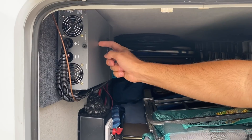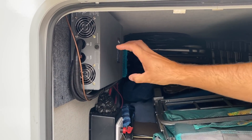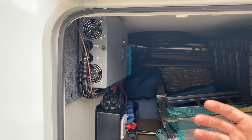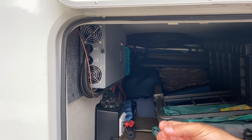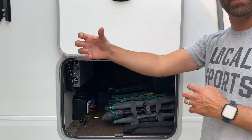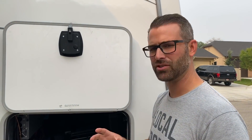Right here we've got the inverter. That's what takes the 12 volts from the battery and converts it to 120 volts so that our residential fridge can operate. RV fridges are usually propane and battery, but since ours is a residential fridge, it's only electric.